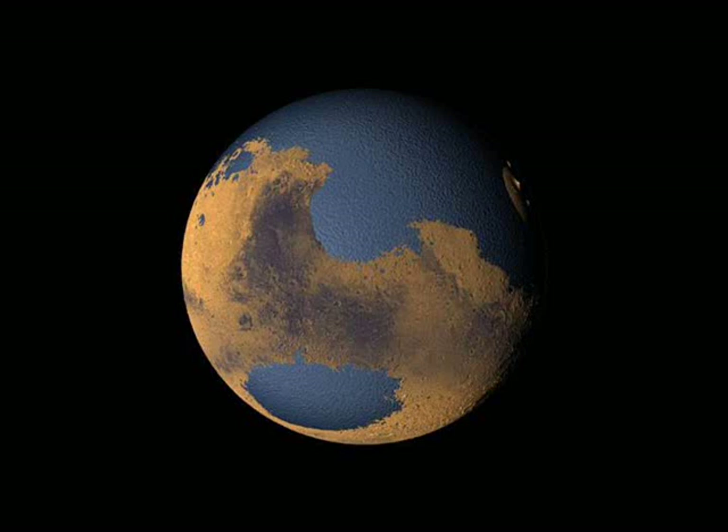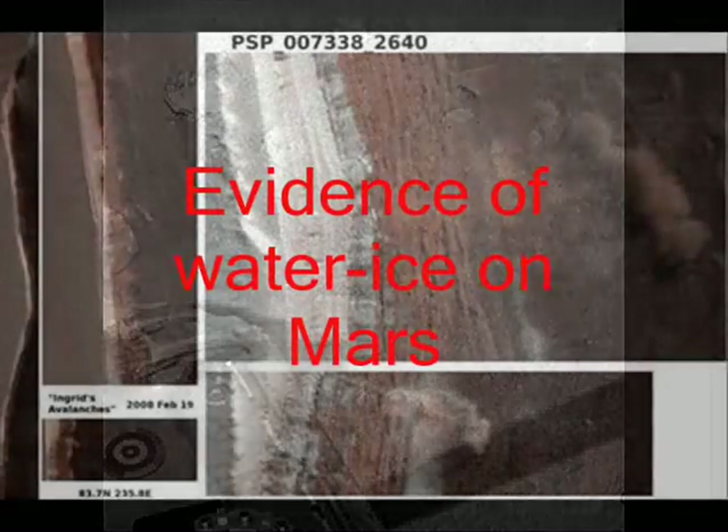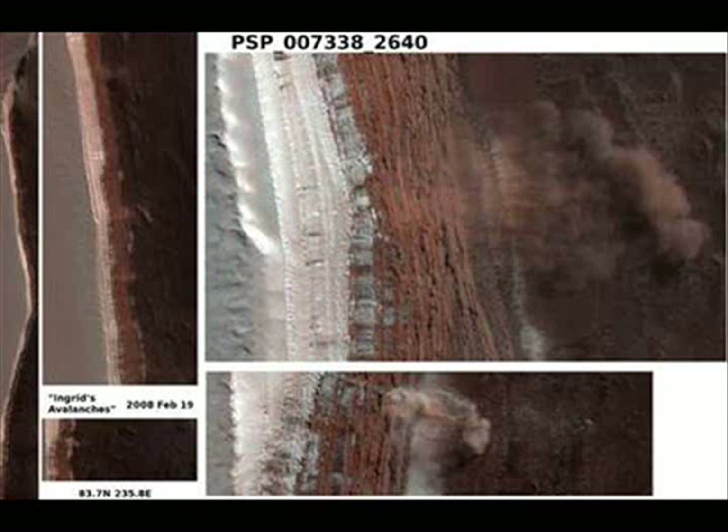The lander also stuck its conductivity probe into the Martian dirt on Sunday for more than 24 hours of measurements. One goal of this test is to see whether some of the water ice trapped in the regolith becomes a vapor and enters the atmosphere as the time of day — and therefore the amount of sunlight hitting the ground — changes.